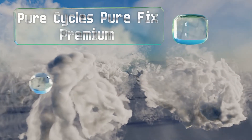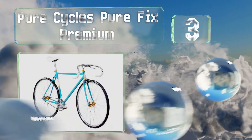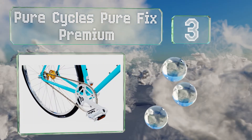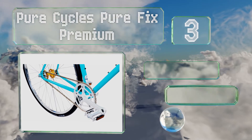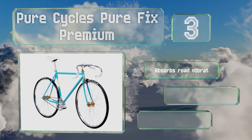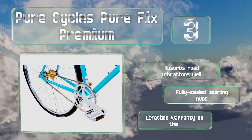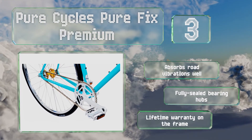Nearing the top of our list at number three, not only does the Pure Cycles Pure Fix Premium look classy, but it rides like a dream too. It has pre-wrapped drop bars that allow you to hunker down in a comfortable position to minimize wind drag, making it ideal for long distance cruising. It absorbs road vibrations well and is equipped with fully sealed bearing hubs. It's backed by a lifetime warranty on the frame.